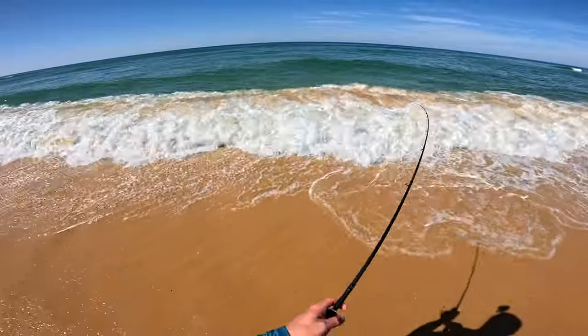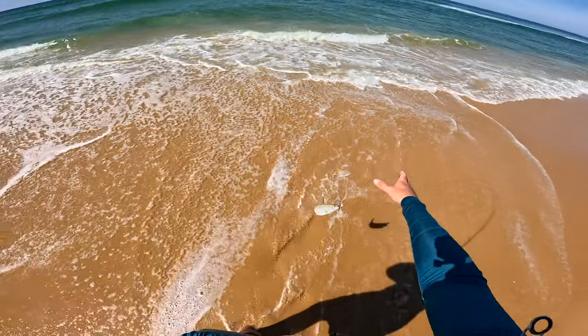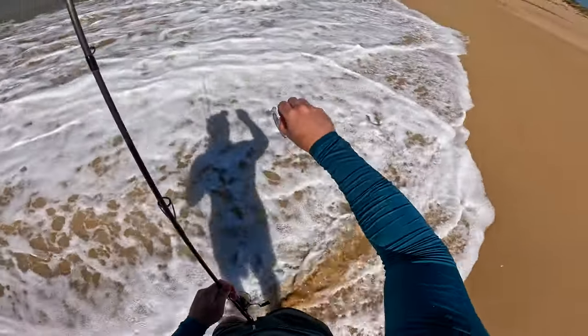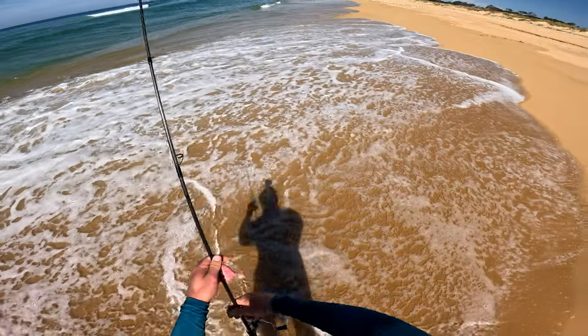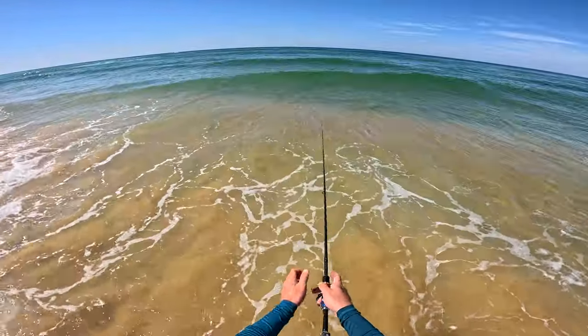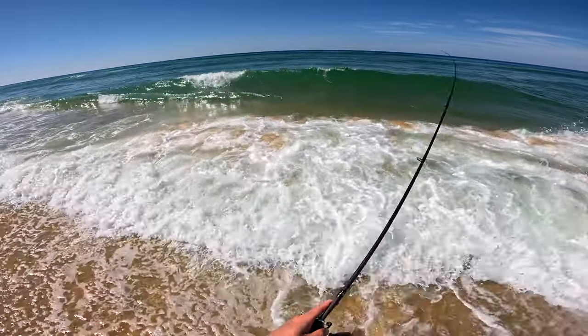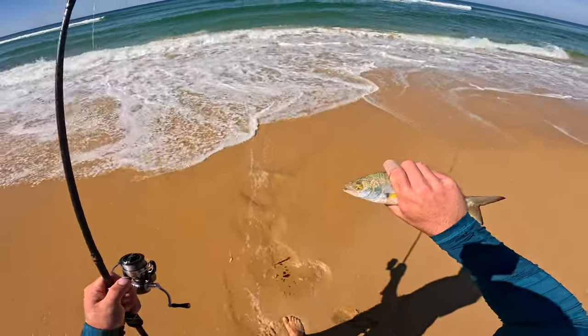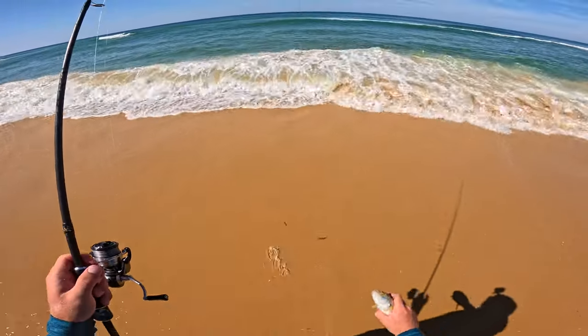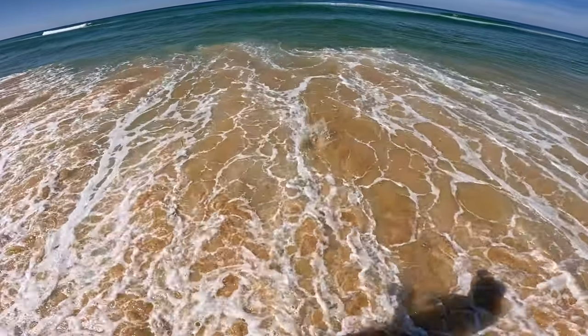There we go. It's so cute when they move their eyes around looking at me like, what is this alien that has abducted me? See you.